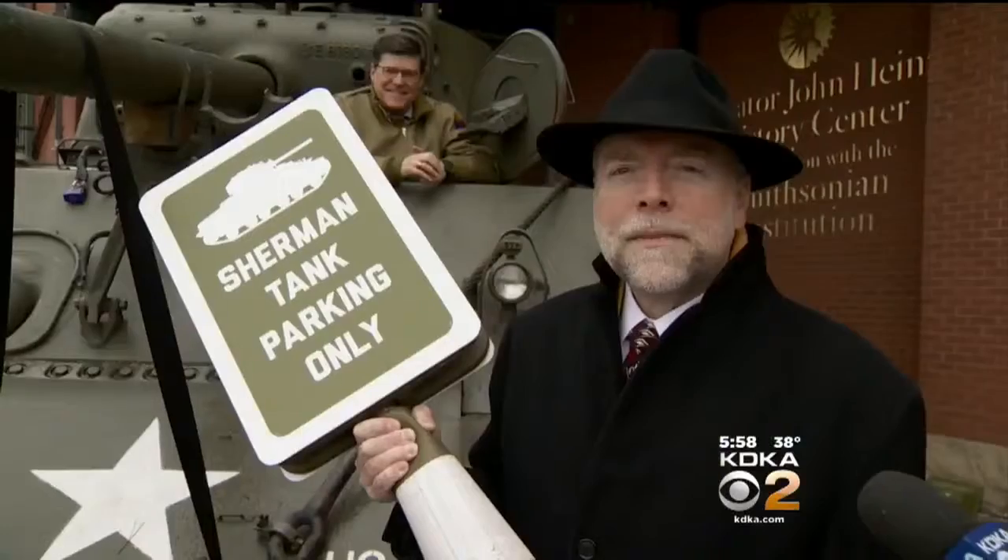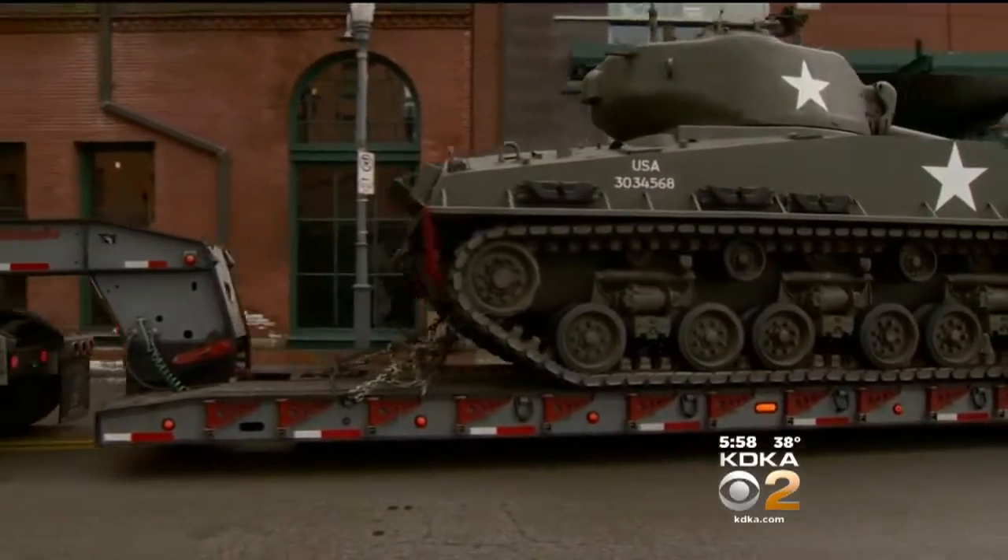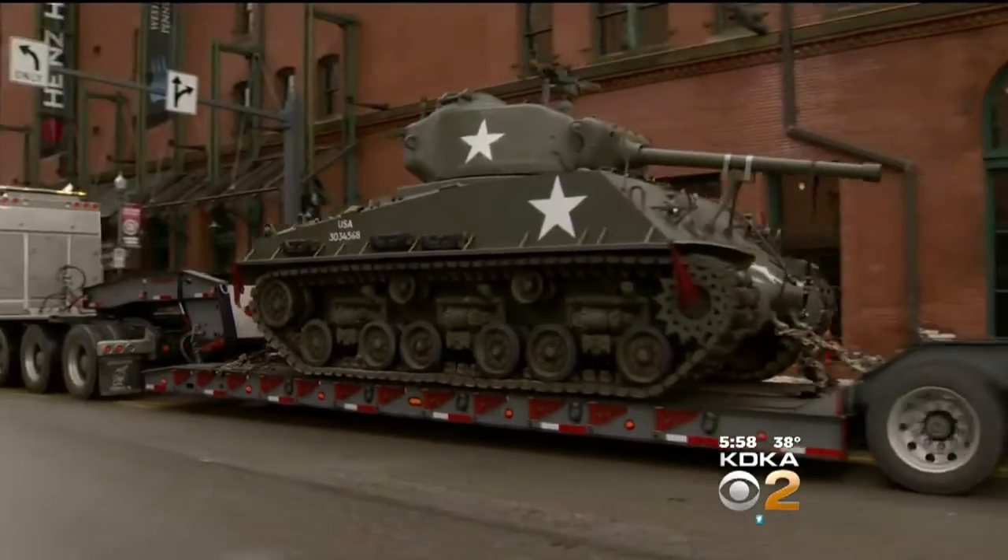A final word: the Sherman tank has left the building. Tanks for the memories. Dave Crawley, KDKA-TV News.